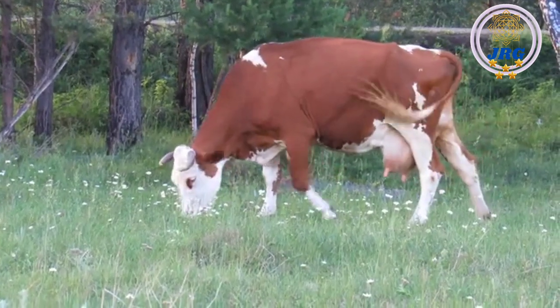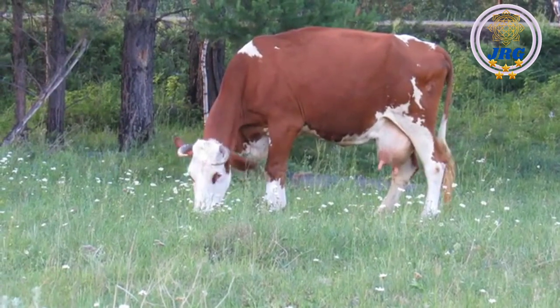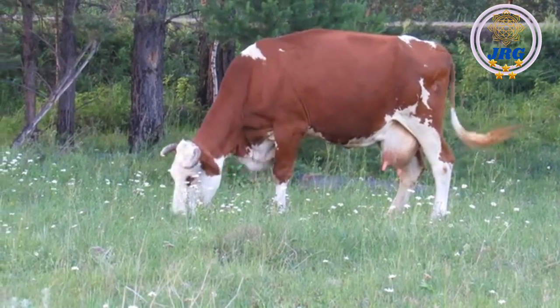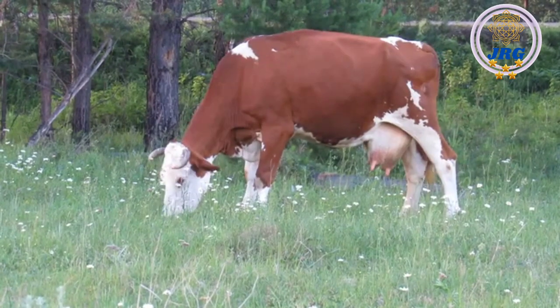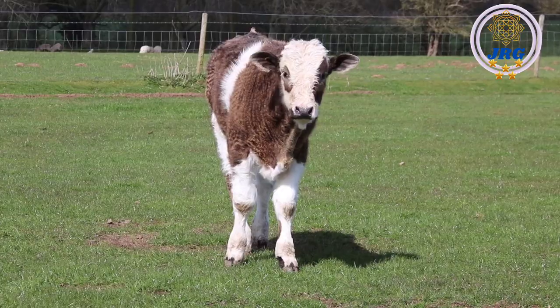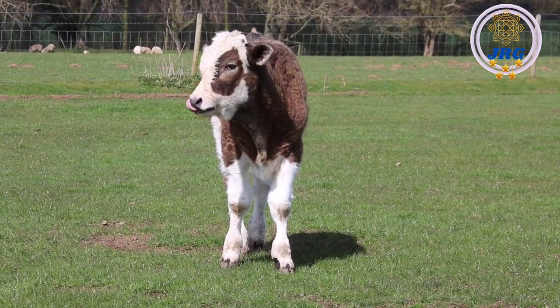A cow, scientifically known as Bos taurus, is a large domesticated mammal belonging to the Bovidae family. Cows are commonly raised for their various agricultural and economic purposes, primarily for their milk, meat, and leather. They are found all around the world and come in various breeds, each with its distinct characteristics.